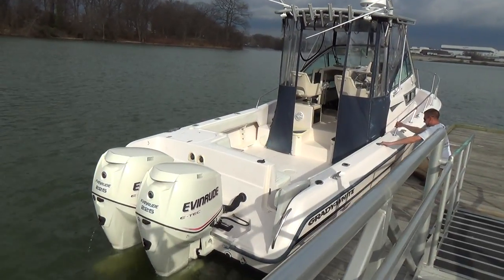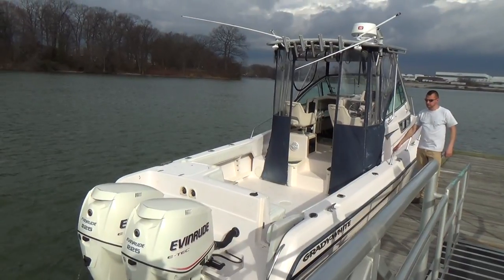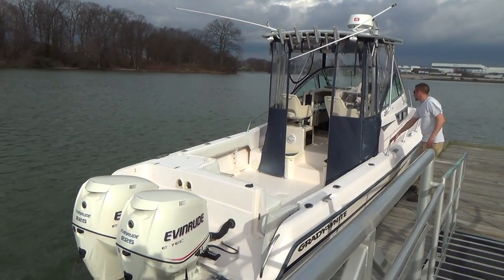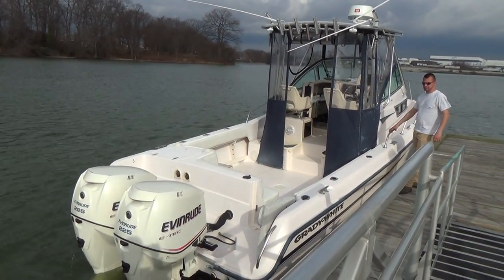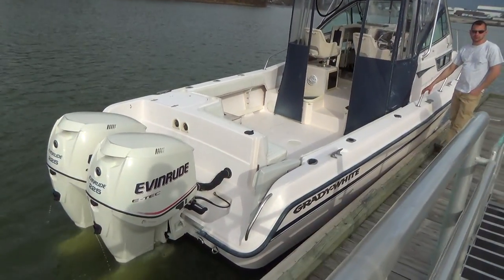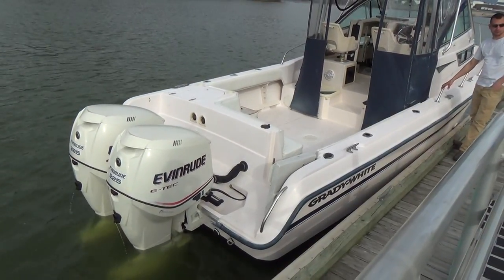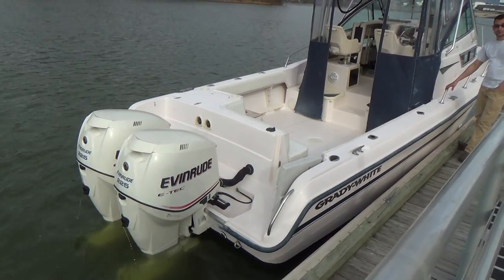Good morning everyone. Today we have our 1997 Grady White 272 Sailfish. It's powered by twin 225 horsepower E-TEC engines with just over 600 hours — I believe it's 615 and 617.